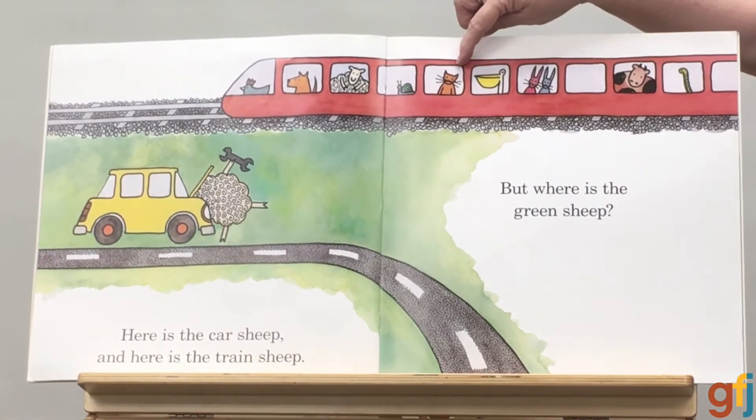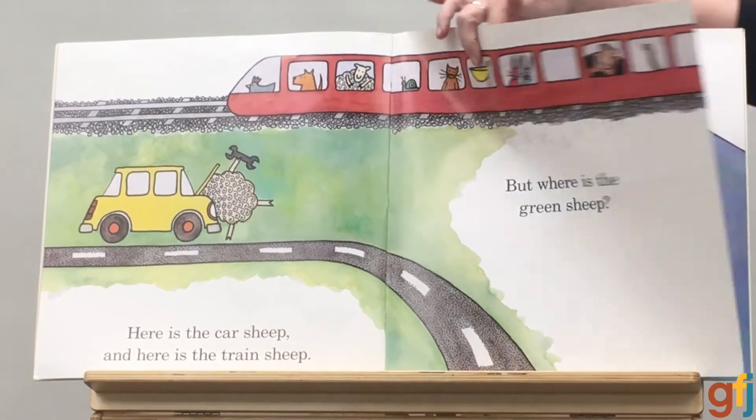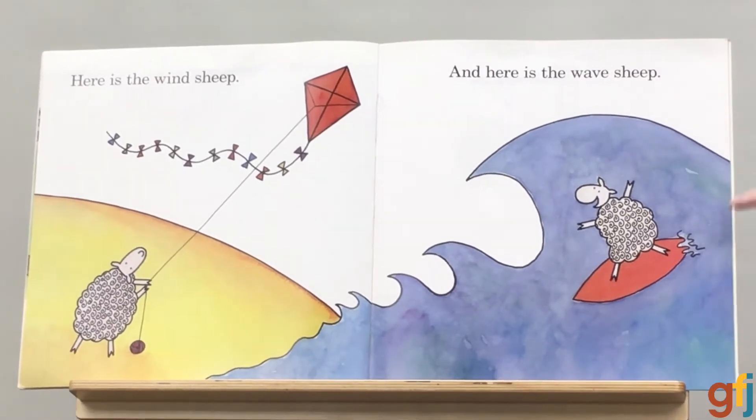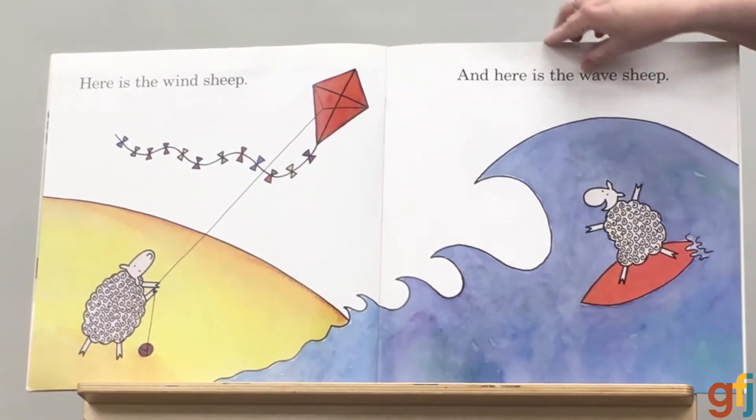I see a cat. I see a snail. I see a couple of bunnies, but no green sheep. Here is the wind sheep. And here is the wave sheep. These are very talented sheep, I think.